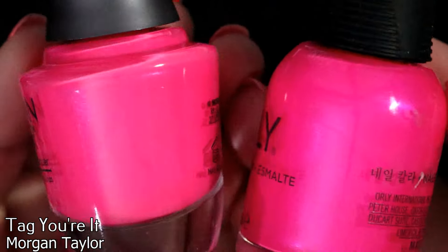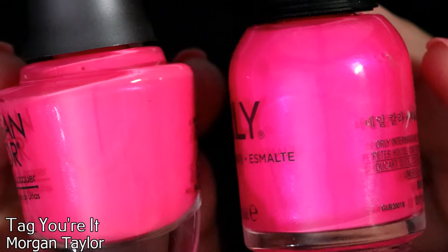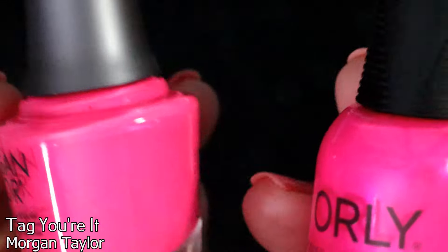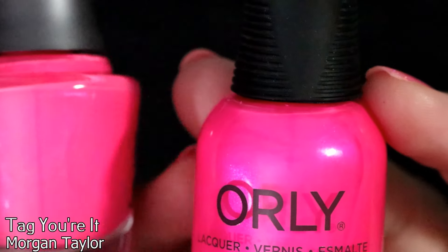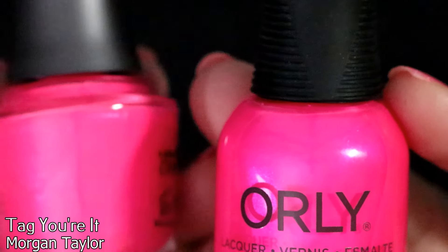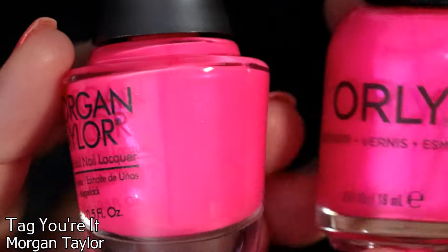I need to do a comparison, but if they're similar enough I won't have to stress about using my Orly Oh Cabana Boy since it's discontinued — I don't see it on the website or on store shelves anymore. I need this in my life forever. If it's a good dupe I'm super happy, and I love Morgan Taylor — they're such a good brand.